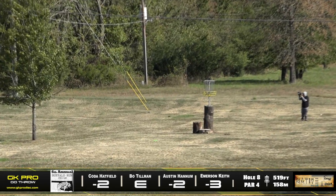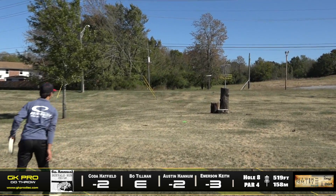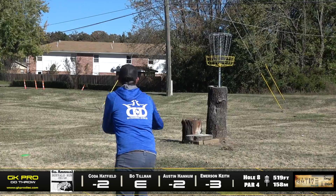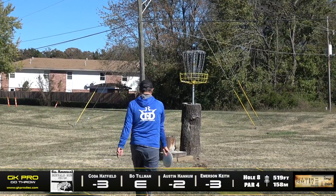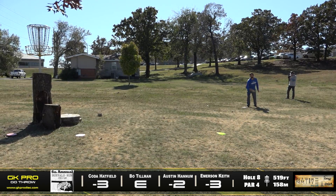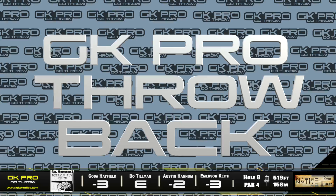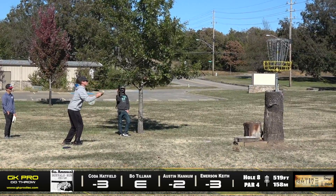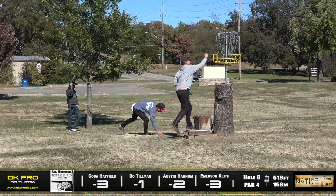Emerson and Austin both just laying up — smart move in this condition with that basket. Or you can just drain it dead center — that works out too! That is a great putt from Coda, about circle's edge. And a little basket tap — building that course karma. Bo with a nice pretty one as well — no slouch either.